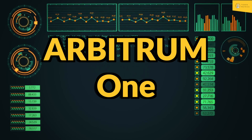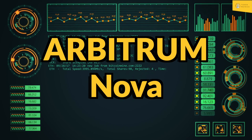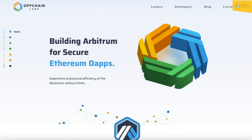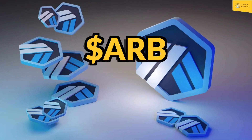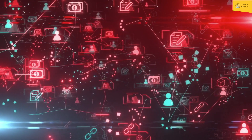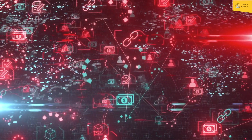Arbitrum One, an optimistic roll-up chain, and Arbitrum Nova, an Arbitrum AnyTrust chain. The project was launched in 2021 by Offchain Labs and features the ARB token, an ERC-20 governance token that enables holders to participate in the Arbitrum DAO's on-chain governance protocol.